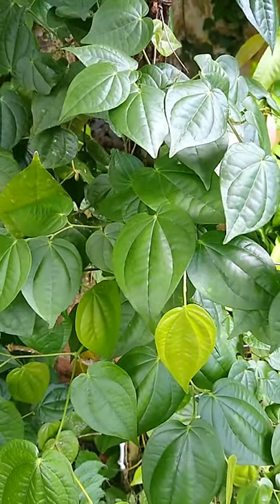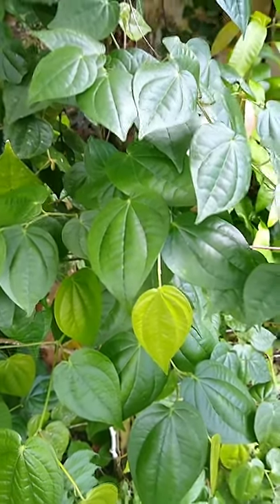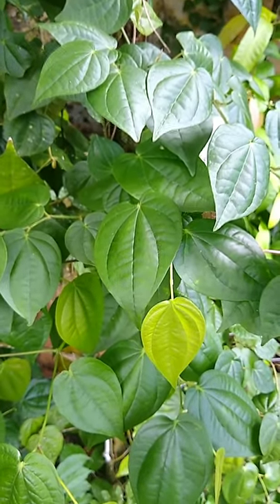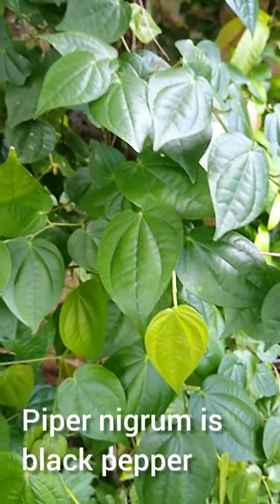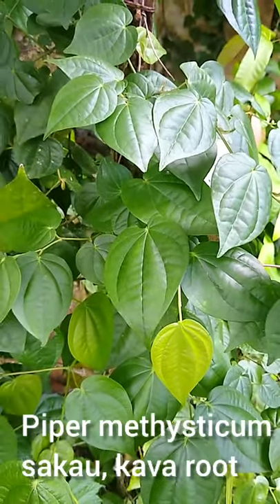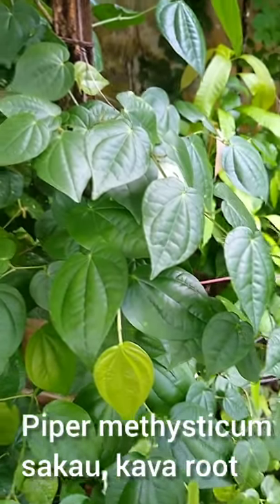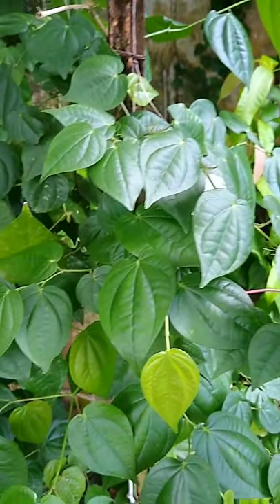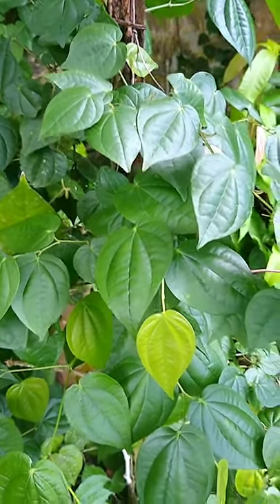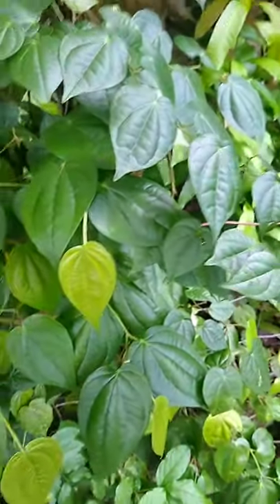These Piper plants are all in the pepper family — that's what Piper means. Another member of that family is Piper nigrum, black pepper. Another member is Piper Methisticum, which is locally known here on Pompeii as Sakao, known in some other parts of the Pacific as Cava or Yangonin. This is another plant that sometimes gets added to a steam bath by some people.